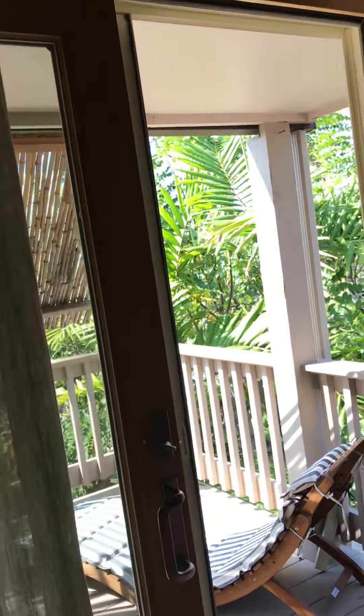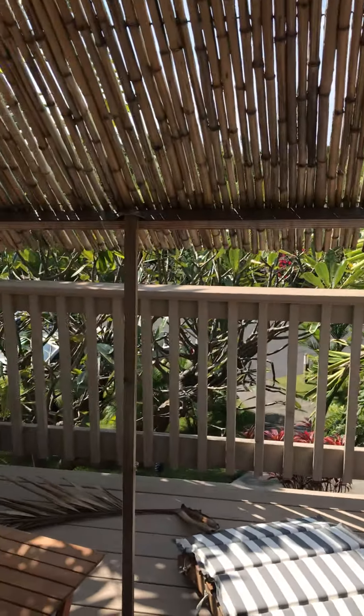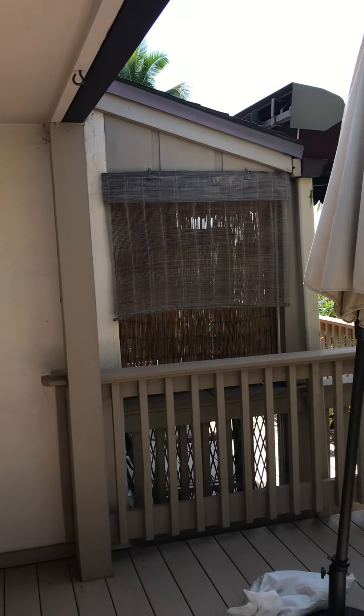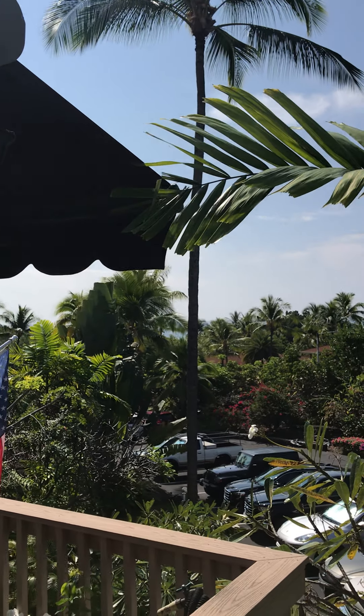And then you walk out to the outside deck. I wouldn't call it an ocean view if you're marketing it — you could maybe see the ocean. But it's really pleasant. Jungle. Tropical stuff out here. You can just see the ocean there.